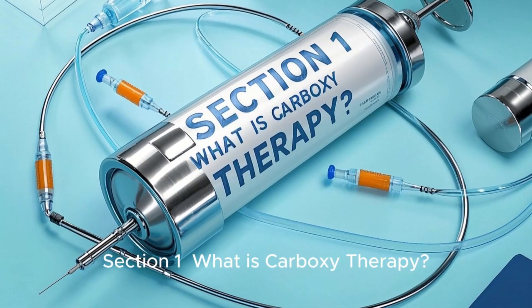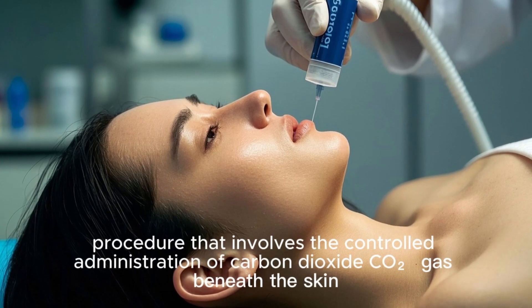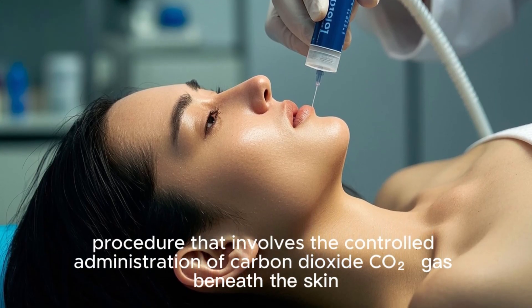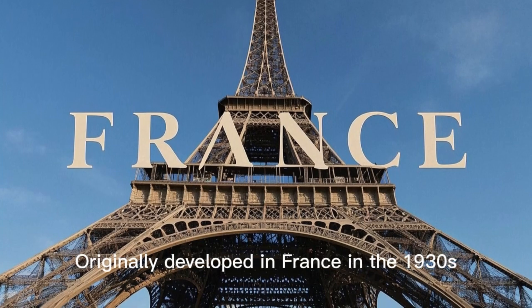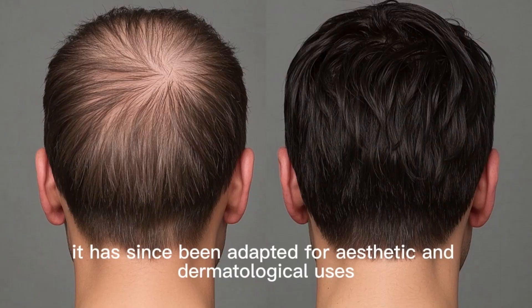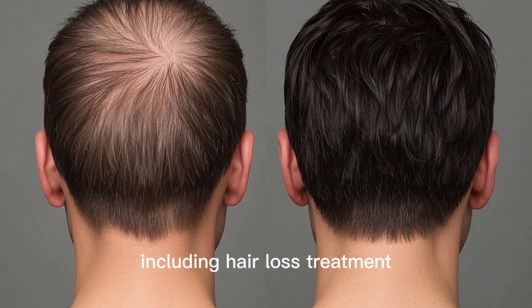Carboxytherapy is a medical and cosmetic procedure that involves the controlled administration of carbon dioxide (CO2) gas beneath the skin. Originally developed in France in the 1930s to treat circulatory disorders, it has since been adapted for aesthetic and dermatological uses, including hair loss treatment.